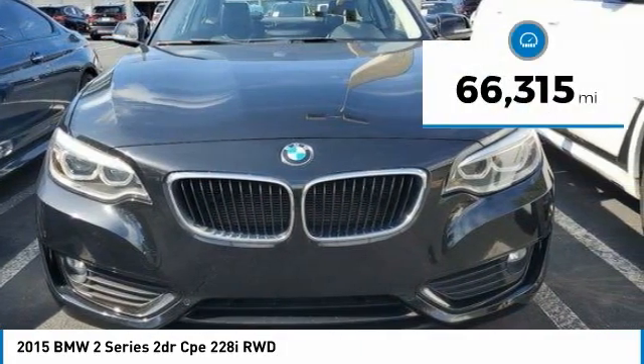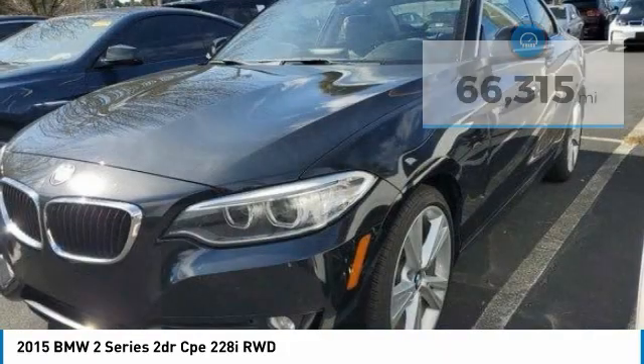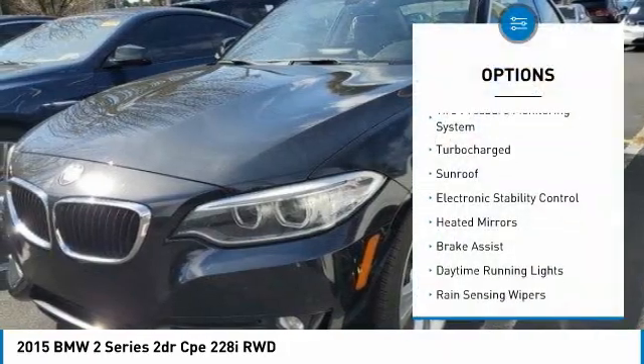This vehicle has less than 70,000 miles. Here are some of this vehicle's great options: tire pressure monitoring system,